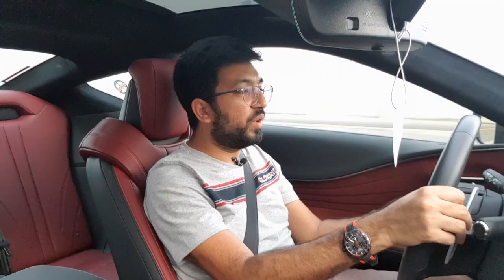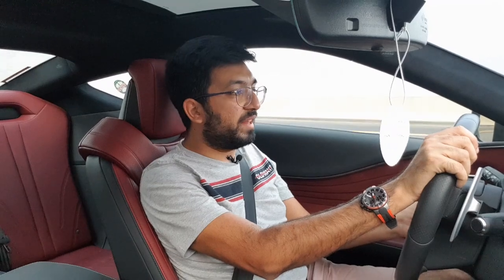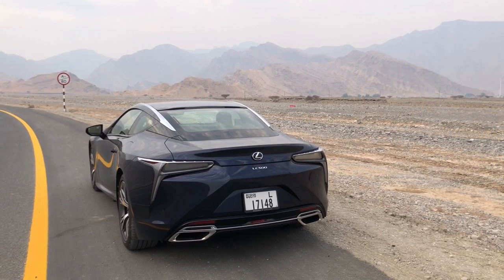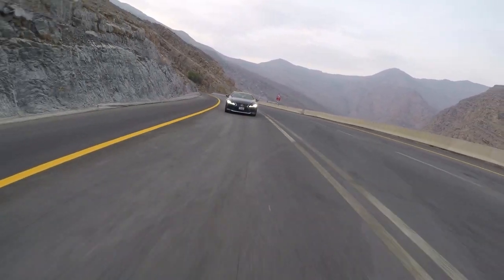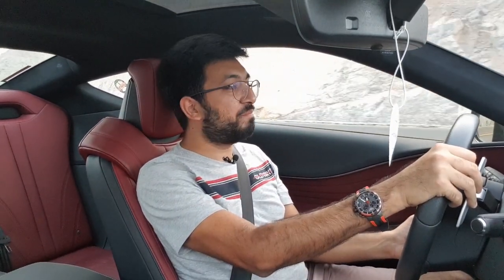It's also pretty easy on fuel consumption — you can get anywhere between 8 to 10 kilometres per litre, which is pretty good for this car. When the LC500 was released in 2018, the concept had actually come out in 2016, and the production car arrived in 2018. I'm so glad Lexus never bothered changing anything from the concept phase — it looks like a concept car but it is fully road legal.